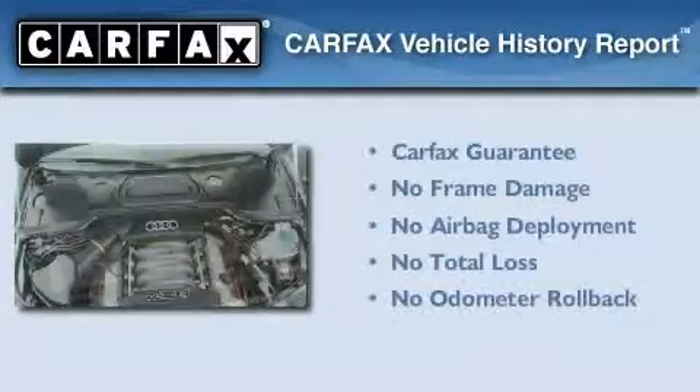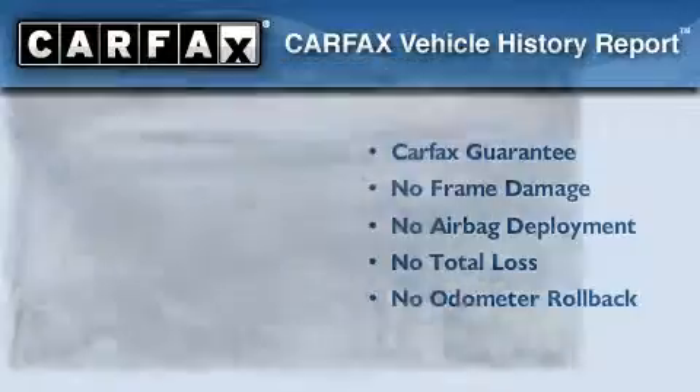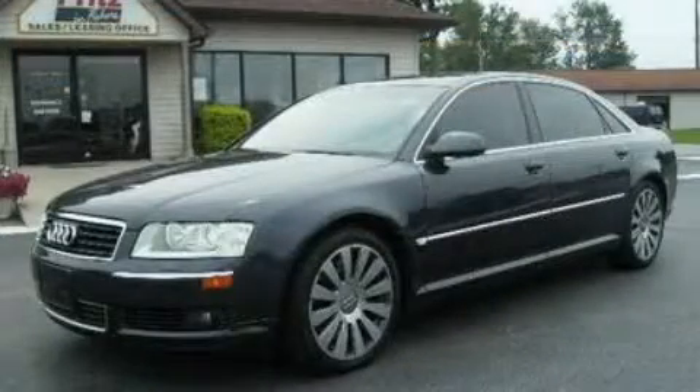Not to mention that this Audi qualifies for the Carfax Buy-Back Guarantee. Stop by today and test drive this automobile for yourself.